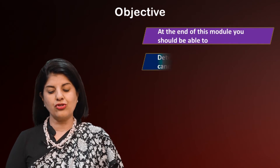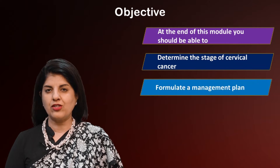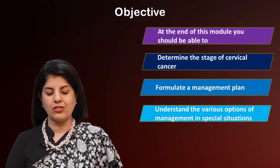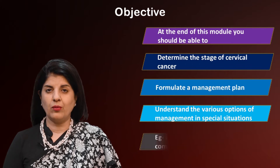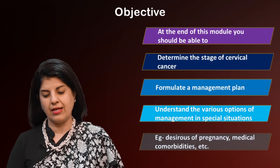By the end of this module, you should be able to determine the stage of cervical cancer, formulate a management plan, and understand the various options of management in special situations — for example, women who are desirous of pregnancy, those who have medical comorbidities or are currently pregnant, etc.